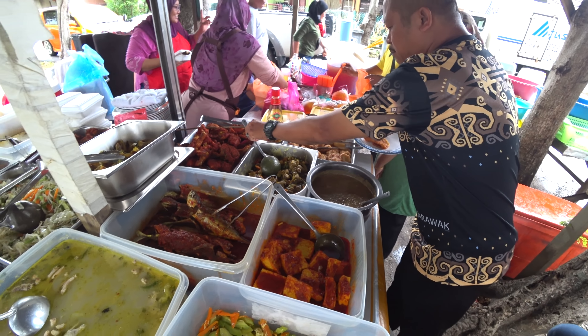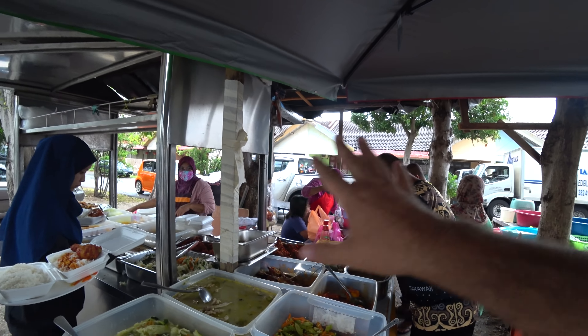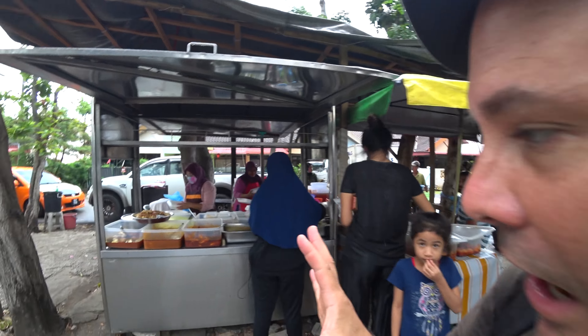It looks very good. With these great options, you can order it with rice to take away, or you can order it by the bag. I'll get some food and then we'll eat it at home to show you.